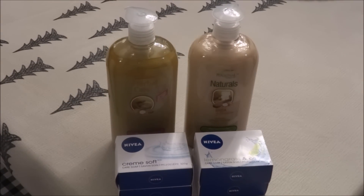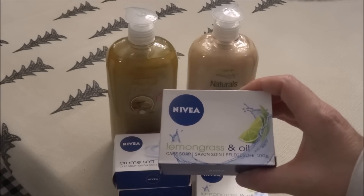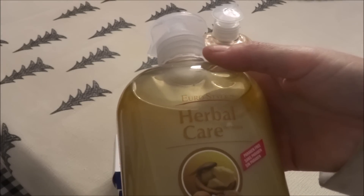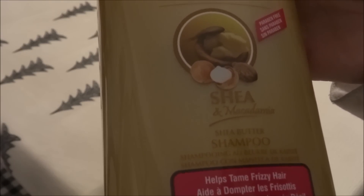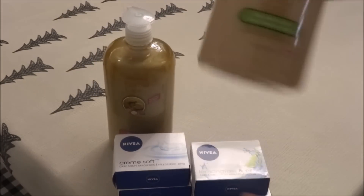I came across some Nivea Cream Soft Care soap and I picked up two of these — there's 100 grams in each bar. I also got the lemongrass and oil one, again 100 grams. Then I picked up this Herbal Care Euro Style shea butter shampoo, which is paraben-free. It's a really nice size bottle — 700 ml — with shea and macadamia. It says it helps tame frizzy hair. I picked up both the shampoo and the conditioner.